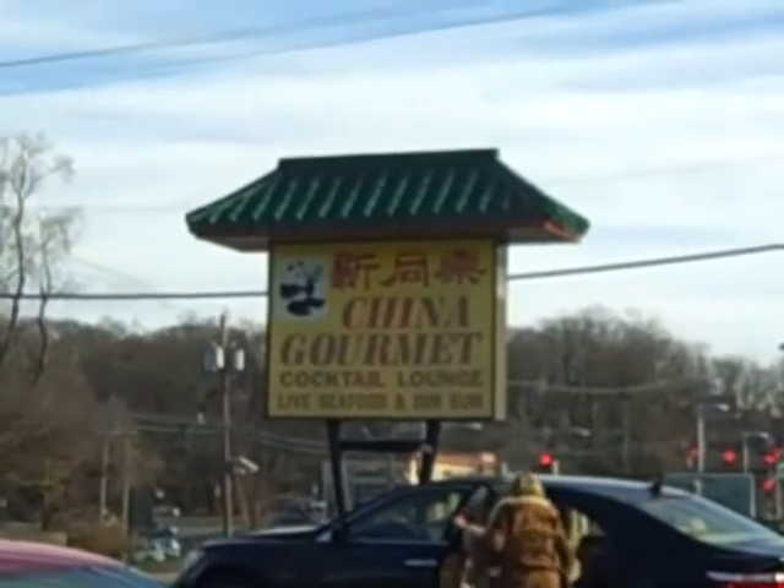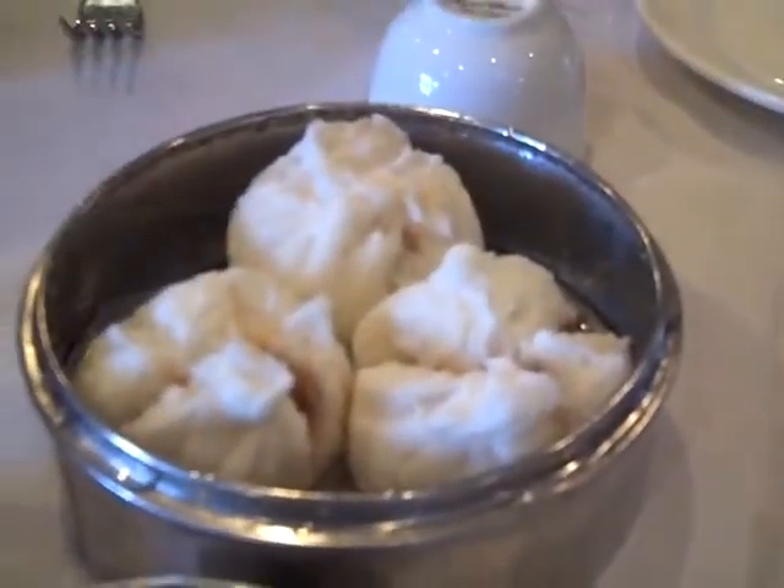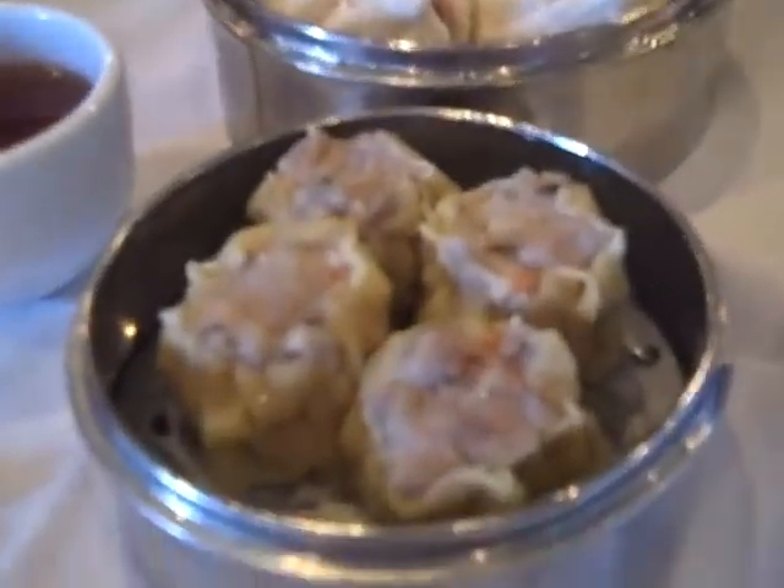Today we're having dim sum at the China Gourmet. Look at these shrimp balls. We're starting with beef balls and steamed pork buns and the beef shumai.